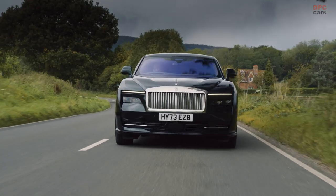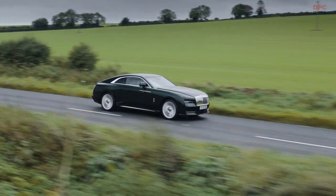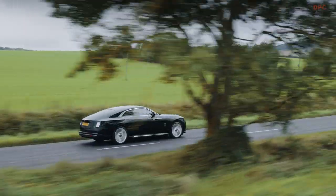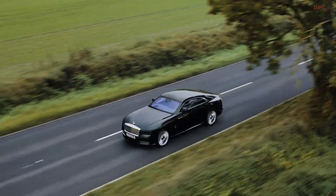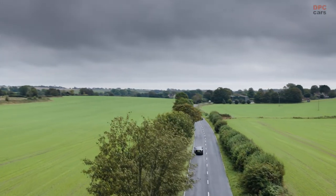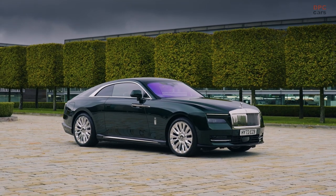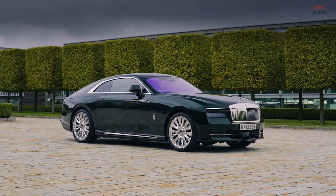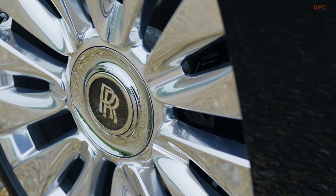These motors are adept at ensuring the Spectre's substantial heft is maneuvered with grace and agility, befitting the brand's legacy of delivering unrivaled luxury automotive experiences. The electric motors are sourced from BMW, a notable point given the long-standing partnership between Rolls-Royce and BMW. These motors are fed by a battery with a capacity of more than 100 kWh, indicative of substantial electric storage to power the Spectre for commendable distances before necessitating a recharge.